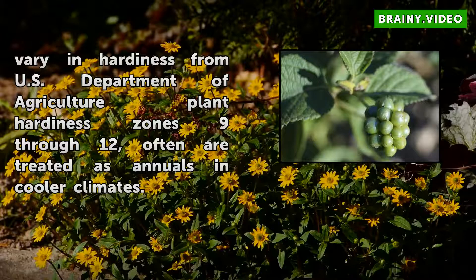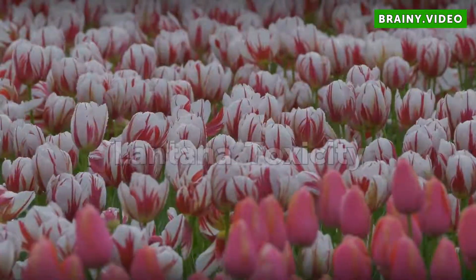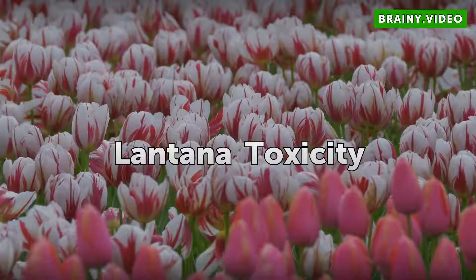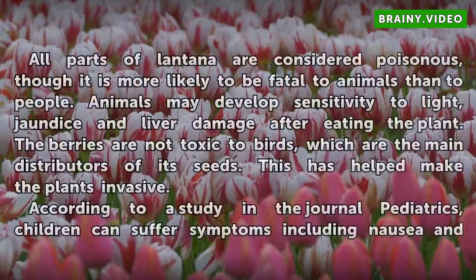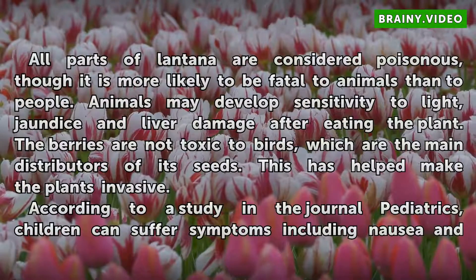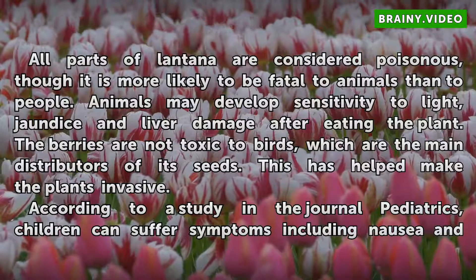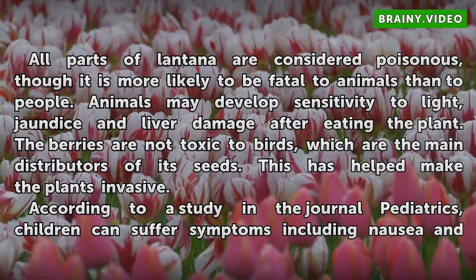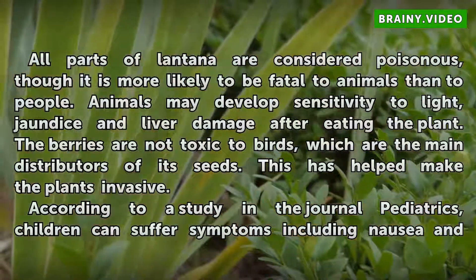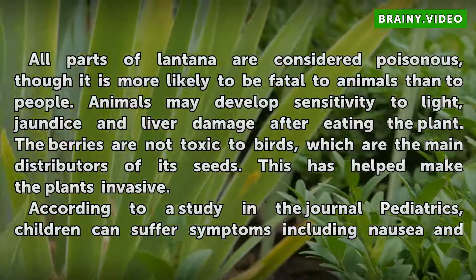Lantanas, which vary in hardiness from USDA plant hardiness zones 9 through 12, are often treated as annuals in cooler climates. All parts of Lantana are considered poisonous, though it is more likely to be fatal to animals than to people. Animals may develop sensitivity to light, jaundice, and liver damage after eating the plant. The berries are not toxic to birds, which are the main distributors of its seeds — this has helped make the plants invasive.